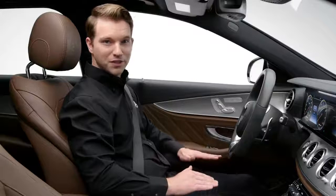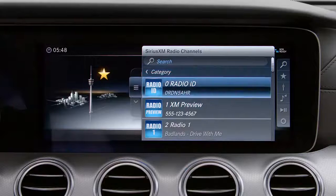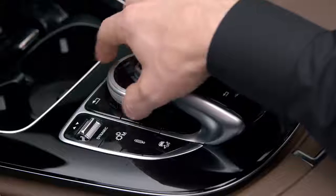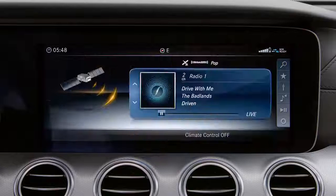To go back to the full list of stations, use the search function to select a station or choose another source. You can scroll through stations by turning the controller like a radio dial, or just short press the controller and select your station from the list.